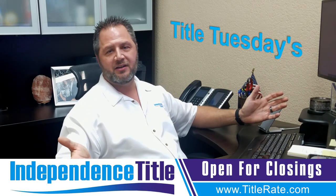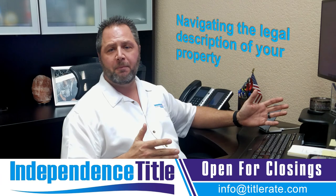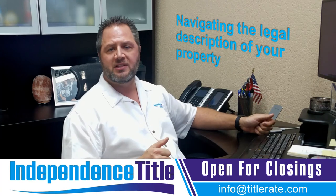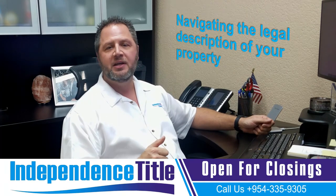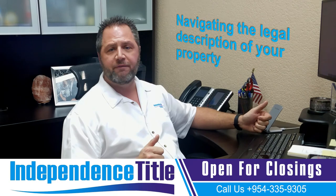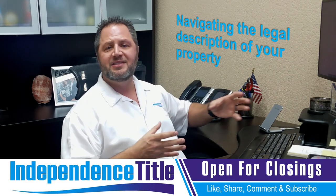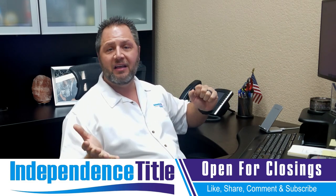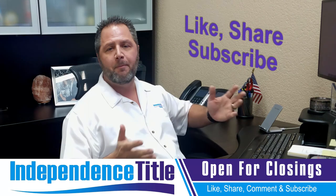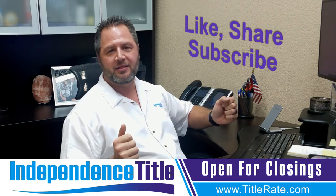Thanks for watching Title Tuesdays. I hope you enjoyed today's episode on navigating the legal description of your property. Not only the Broward property appraiser, but all other counties have very similar systems — just follow along with the steps. If you need any help, reach out to our office. This video came from a local investor who needed help figuring out the full legal description — she was confused about whether to use the one from the website or from the deed. Give me a thumbs up if you enjoyed this video, subscribe below for notifications of all upcoming episodes, and I look forward to seeing you at the closing table.